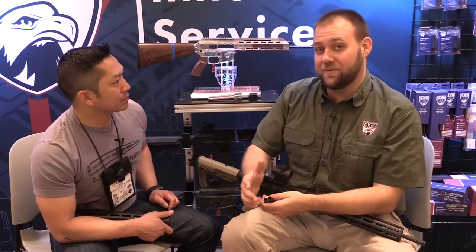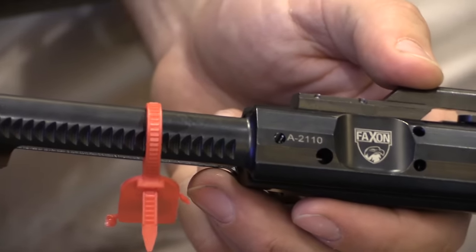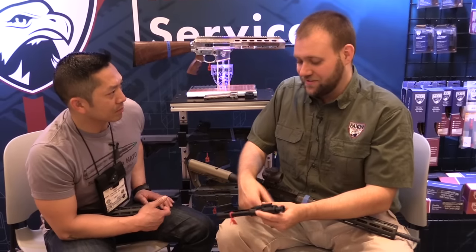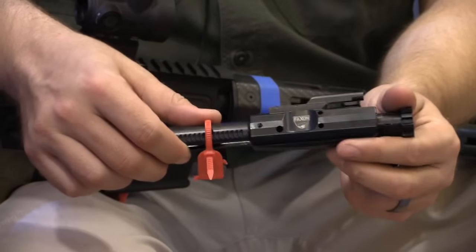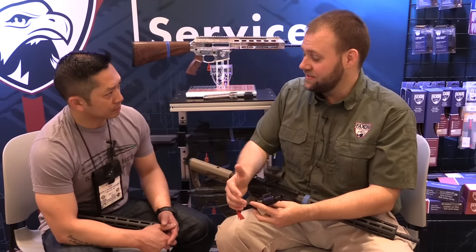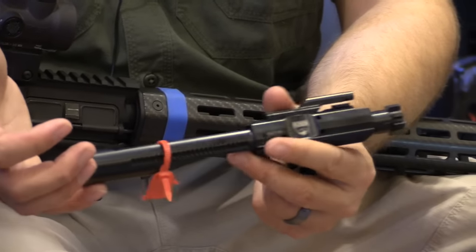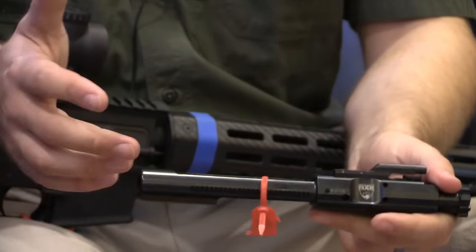Faxon also has 308 bolt carrier groups making their debut at the show — that's the big surprise. It's an 8620 bolt carrier with a 9310 bolt, which is stronger than Carpenter 158, using an S7 tool steel extractor for increased extractor pressure and reliability, with properly staked gas keys. These will be offered standalone or paired and headspace-matched with barrels — laser engraved as a match set. Compatible with the full .308 world: .308, 6.5 Creedmoor, .260 Remington, 7mm-08, and .338 Federal.